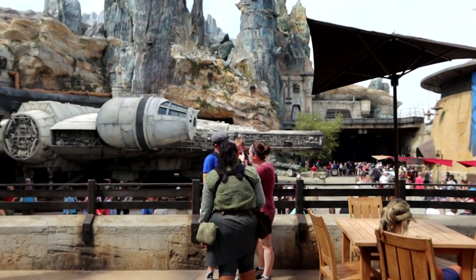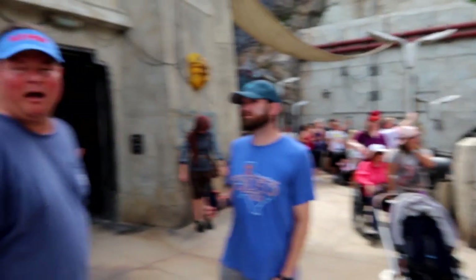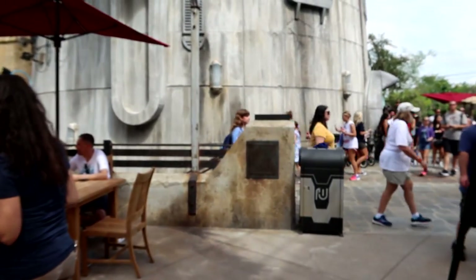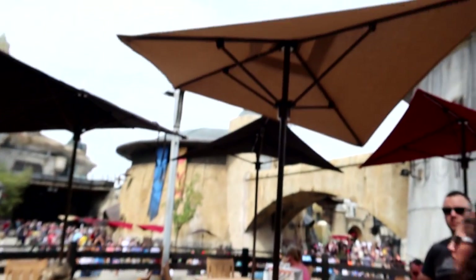Docking Bay 7 is just across from Smuggler's Run. Over here is a ramp, and then off to the side are some stairs. There is some outdoor seating — as you can see it's very sturdy, nice wide seats, and the tables do have umbrellas.